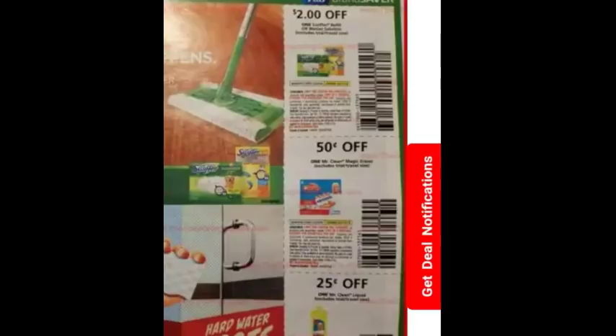Next we have the Swiffer coupon — two dollars off any Swiffer refill, which is a really good coupon. I love the two dollar off coupons. These are also part of an instant savings at Dollar General where when you buy two Swiffer refills you save a dollar instantly at the register. The 12-count Swiffer pads are $4.50, so you can basically get them for two dollars each after the instant savings, then use a manufacturer coupon on top of that.